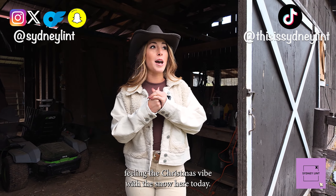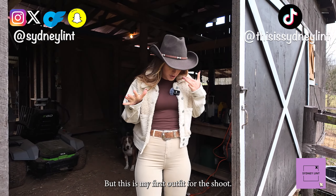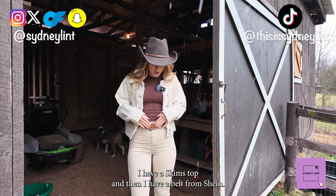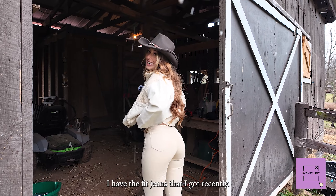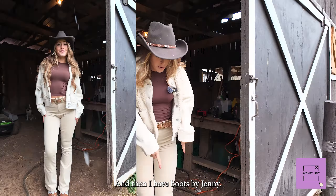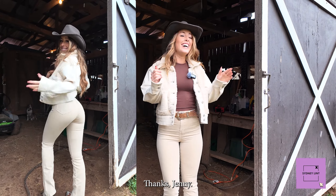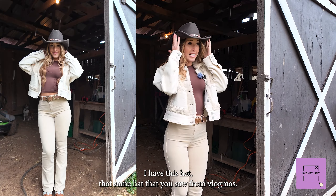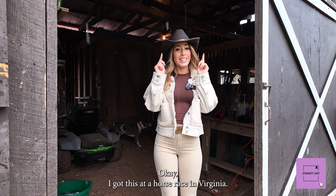I'm definitely feeling the Christmas vibe with the snow here today. This is my first outfit for the shoot. I have a Skims top and then I have a belt from Shein. I have fit jeans that I got recently — somehow I already got a stain on them, let's not ask. And then I have boots by Jenny. These are so cute and this is also Jenny's jacket. But this is the outfit for today. I have this hat — the same hat that I wore for Vlogmas day one. I got this at a horse race in Virginia.